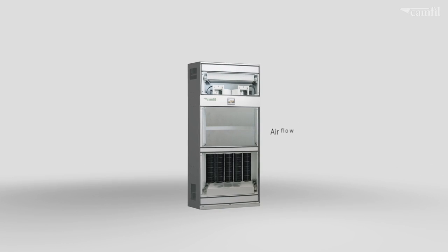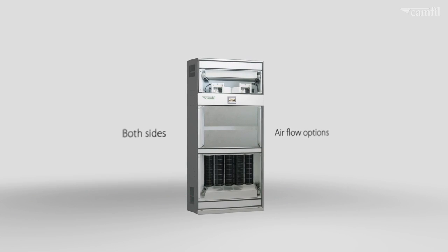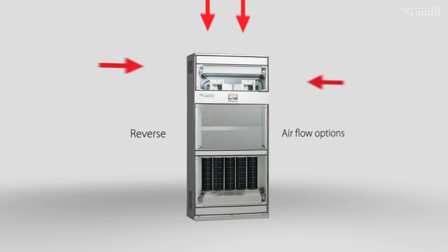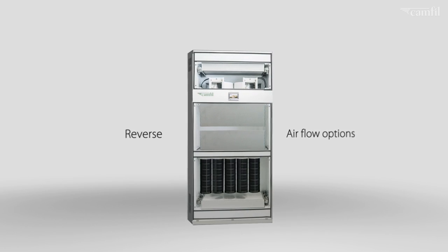The air flow outlet can be configured in two different ways: via the side windows or just through the top. In addition to the standard upward air flow, the flexible design of these air cleaners can also reverse air flow to be used as a pressurization unit.